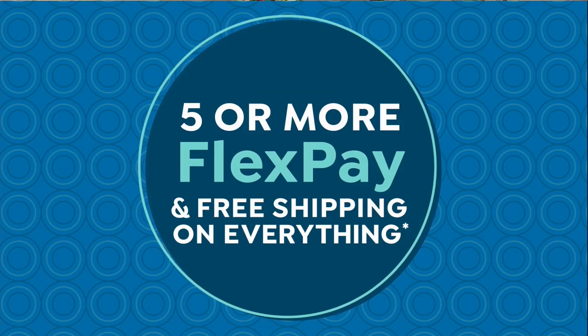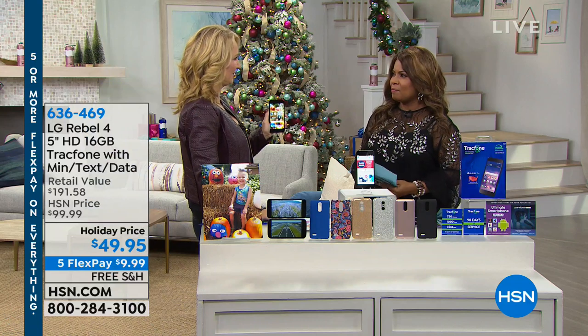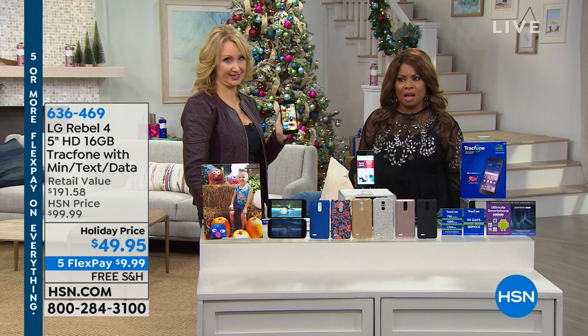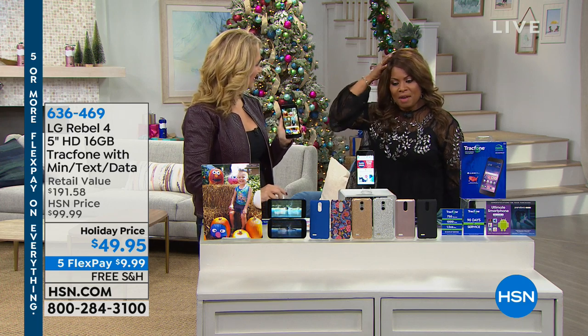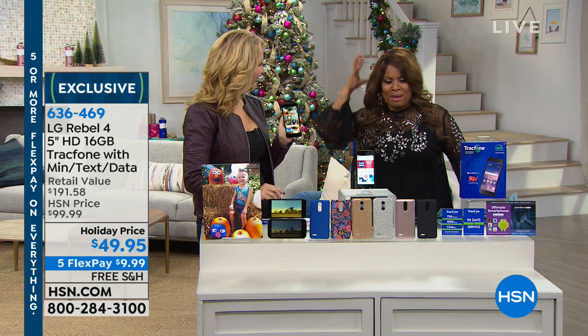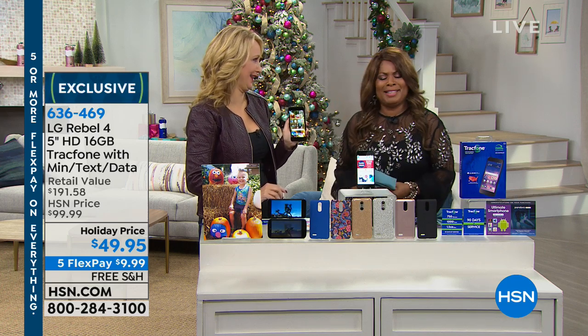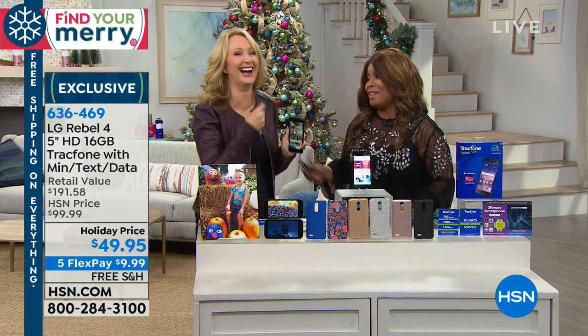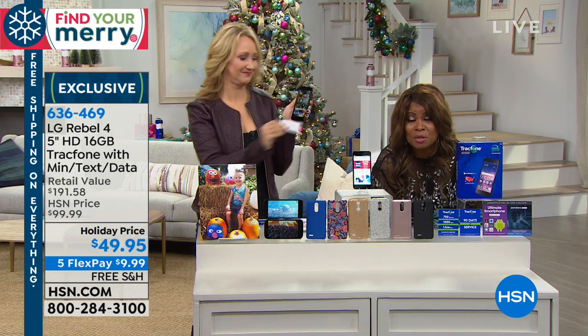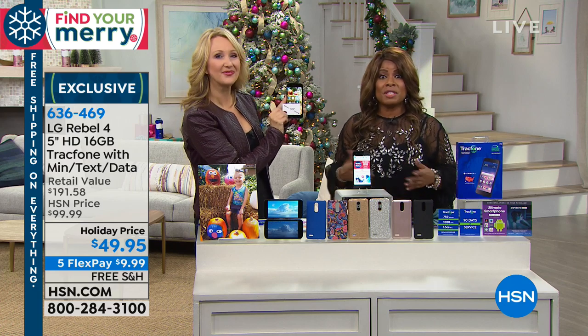We were sharing that we're going to be offering a chance to give the gift of a cell phone. When you think about the cost of cell phones these days — there are phones on the market over $1,000 — what about $49.95? This is an LG Rebel 4, a 5-inch phone — what we call the phablets. Look at that screen.